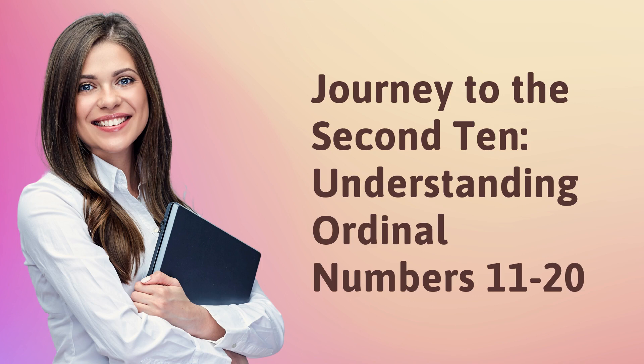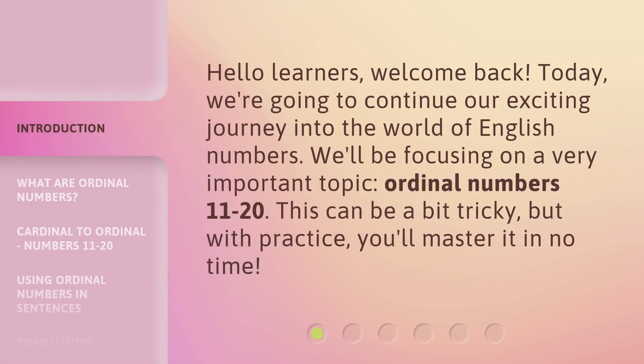Journey to the Second Ten: Understanding Ordinal Numbers 11 to 20. Hello learners, welcome back. Today, we're going to continue our exciting journey into the world of English numbers. We'll be focusing on a very important topic: Ordinal Numbers 11 to 20. This can be a bit tricky, but with practice, you'll master it in no time.